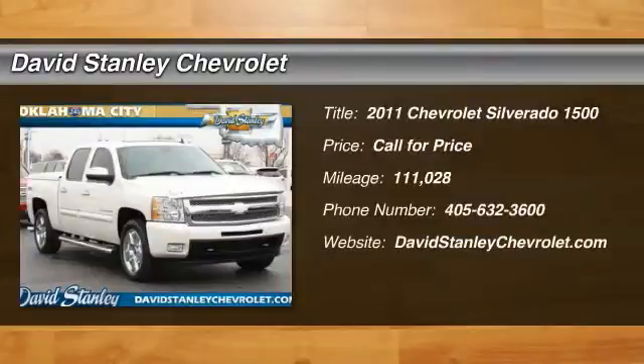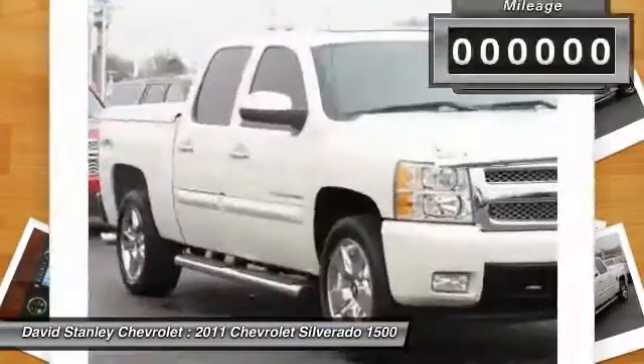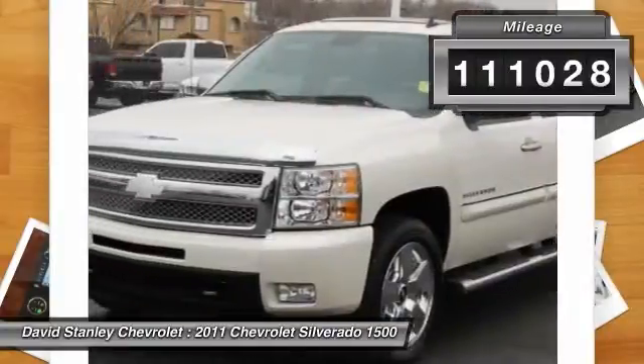The 2011 Silverado 1500. The Chevy Silverado 1500 has the lowest cost of ownership of any full-size pickup. This vehicle has less than 115,000 miles.